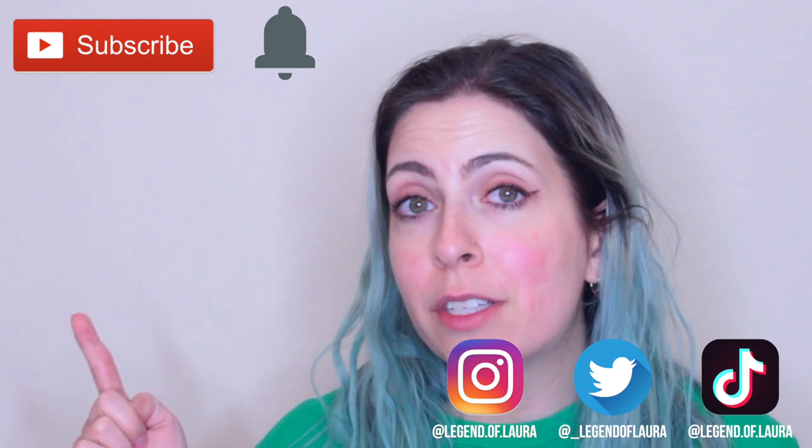Today I'm going to be finding out what happens when you put Manic Panic Fuchsia Shock hair dye on top of semi-faded blue hair. If you want to see the final result, please keep on watching.